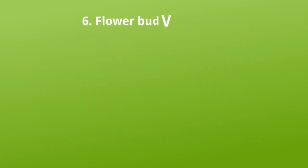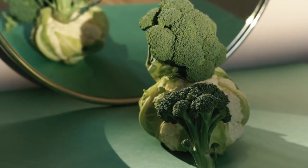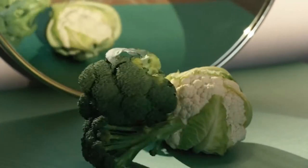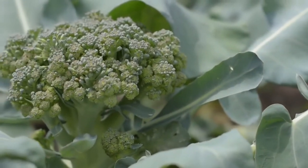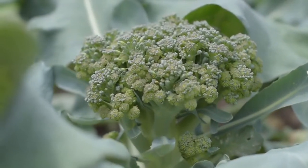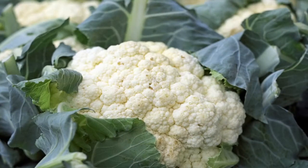Flower bud vegetables. Cauliflower and broccoli are flower buds. The white part of a cauliflower is the vegetable. It is surrounded by leaves.